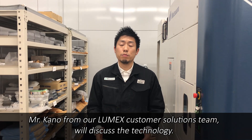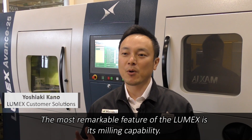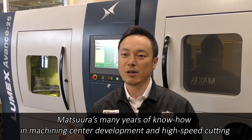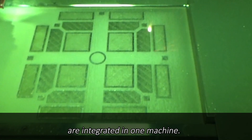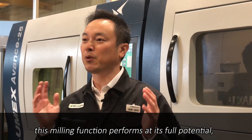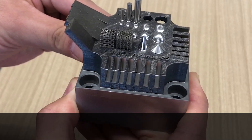So what is the difference? Mr. Kanon from our Lumex customer solution team will discuss the technology. The most remarkable feature of the Lumex is its milling capability. Matsuda's many years of know-how in machine sensor development and high-speed cutting, combined with laser sintering and additive manufacturing technology, are integrated in one machine. Especially in the die and mold market, which the Lumex excels at, this milling function performs at its full potential, facilitating high-standard dimensional accuracy and beautiful surface finish that a single additive solution cannot offer.